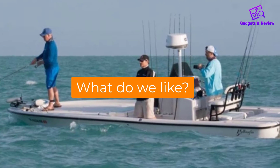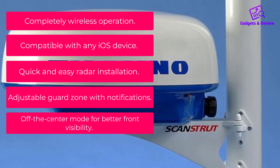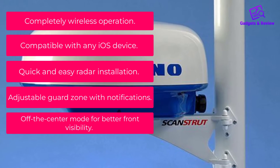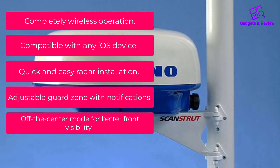What we like about the Furuno DRS-4W: completely wireless operation, compatible with any iOS device, quick and easy radar installation, adjustable guard zone with notifications, and off-center mode for better front visibility.